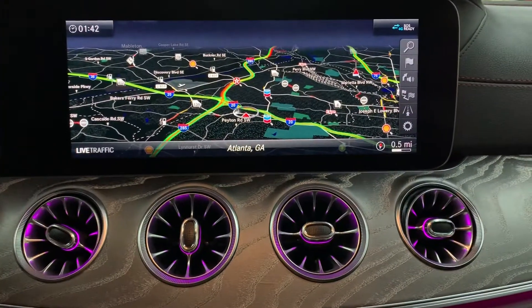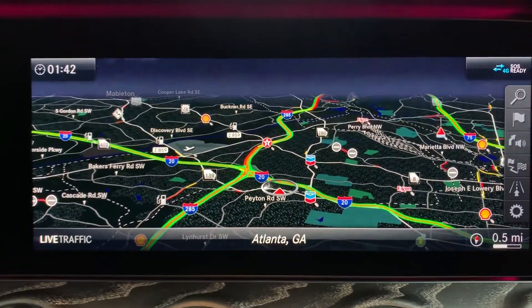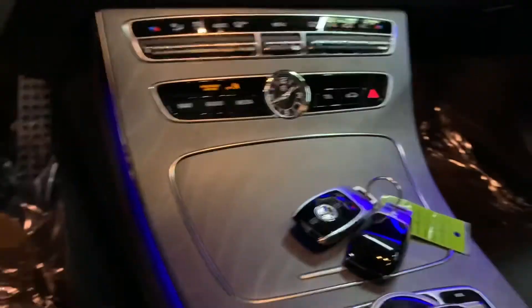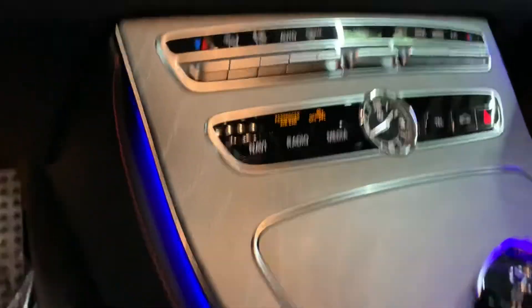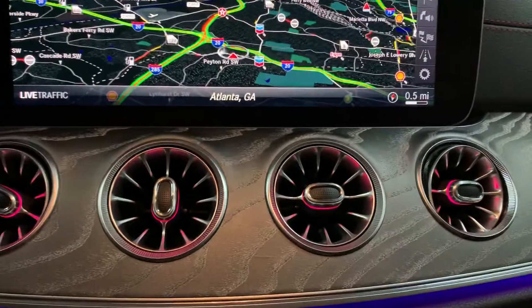This vehicle does come with a navigation system. We're located in Atlanta, Georgia. As you can see right now, you have ambient lights all over the interior of the vehicle, which is something really nice.